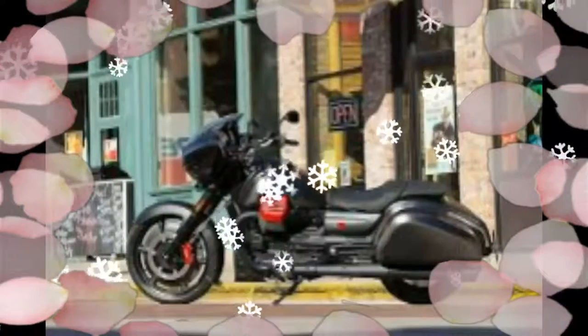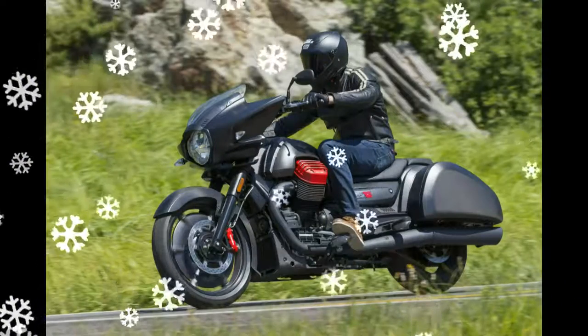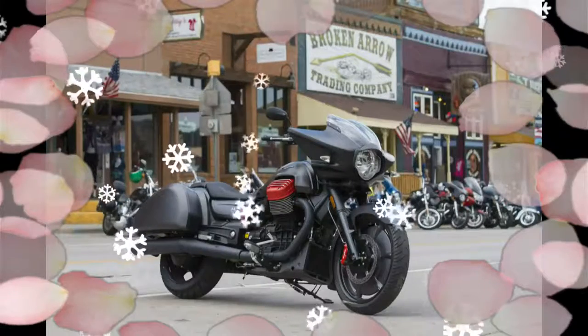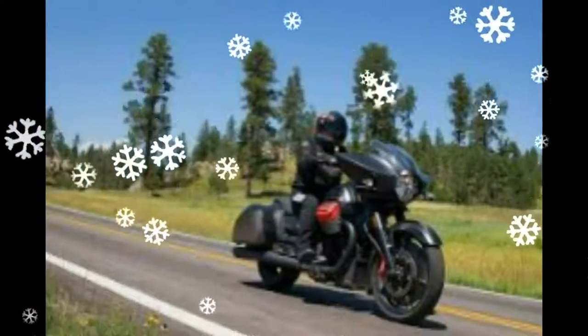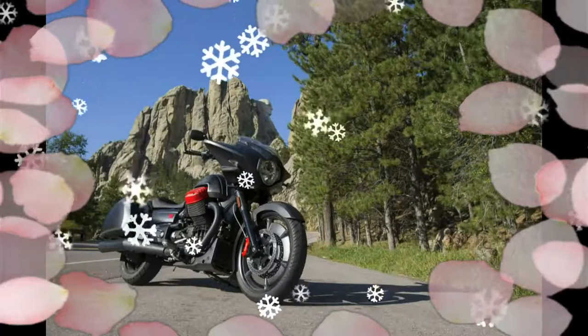2017 Moto Guzzi MGX21 Flying Fortress first ride. Only Guzzi could build the MGX21, and they built it without removing all of the things that made the prototype so special. The lines are the same, the carbon fiber is still there, as are the red accents of the big 21-inch front wheel, mirrors, turn signals, and actual side bags.